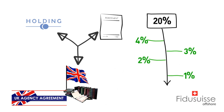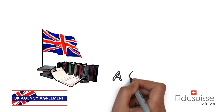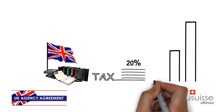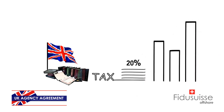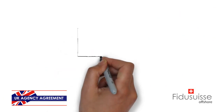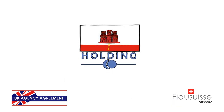Most people setting up a company in England simply set up a company and suffer 20% tax rates, which is still quite a competitive rate compared to many other countries. But let's see how we can pay even less. First of all, before setting up a UK company, you'll have to set up a Gibraltar holding.